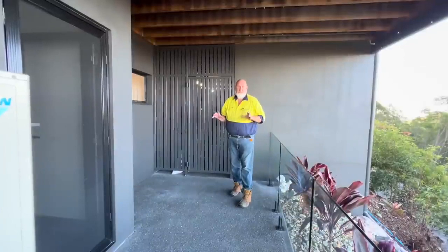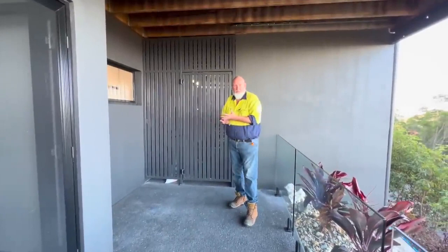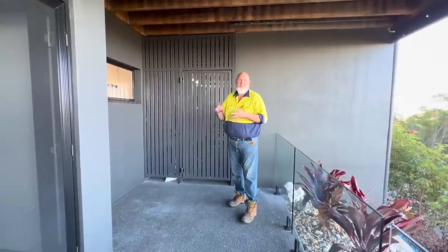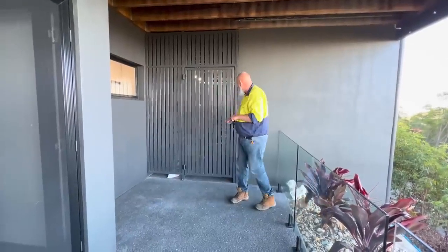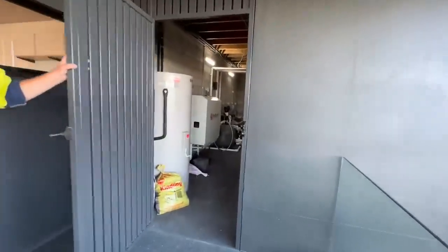This is sort of the control center of the house — the nuts and bolts. This is the storage area. In here we've got our hot water system, our pool filtration system, and the big thing is our Red Earth battery. We've got 6.6 kilowatts on the roof for solar, and we've got a Red Earth battery in here.